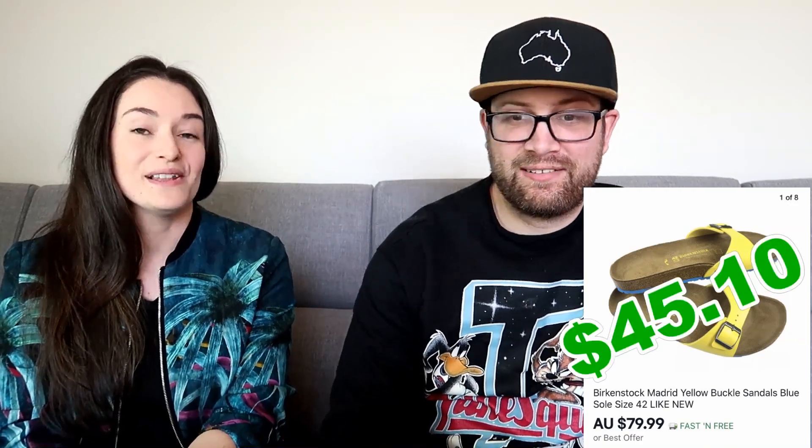These Nike Zoom Hyperdunk had been in our death pile for a little while. We sold them for $70, paid $15 initially, and made $33.10 — not sure why we didn't list them sooner. Then we have Birkenstocks: I found these yellow Birkies with blue bottoms at Savers. We paid $15.99 and sold them for $79.99, making $45.10. They were really bright, like new, and hadn't even been worn.